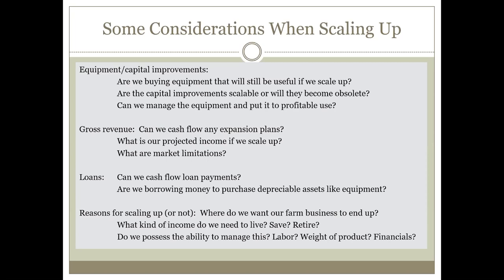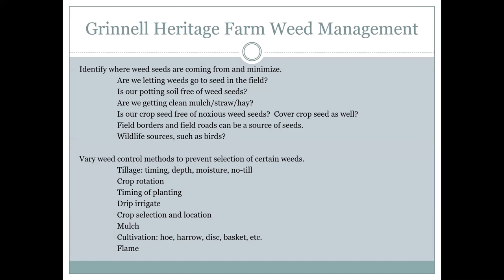Our overall weed management strategy hasn't changed too terribly much. If you've been on my farm in the last couple of years, we've been weedier than I wanted to be, in part because the labor market has shifted underneath us here in central Iowa. Labor costs are about a time and a half what they were per hour, and the willing labor pool has shrunk drastically. For the last three years, our labor force has been smaller than we really wanted it to be. So we had more weeds than we wanted to, in part because we couldn't hit some of those windows.